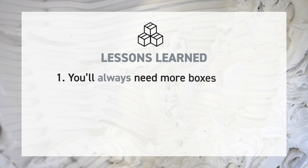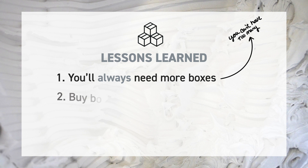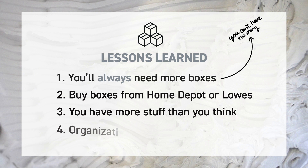Good morning. It is day two of packing up our kitchen for the reno and we have learned some lessons the hard way. Lesson number one: you will always need more boxes — can't have too many. Lesson number two: do not buy your boxes from a UPS store. Go to Home Depot or Lowe's where they are much cheaper — we learned that the hard way. Lesson number three: you have more stuff than you think you do. Lesson number four: eventually all organization goes out the window and you just start shoving things in boxes because you've got a deadline to meet. And our deadline is 8am tomorrow morning when they're going to be here and start their work. So we've got work to do — let's go.